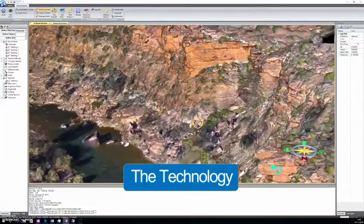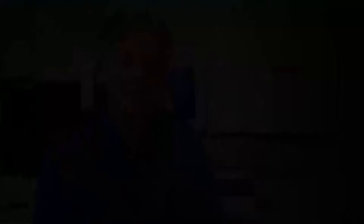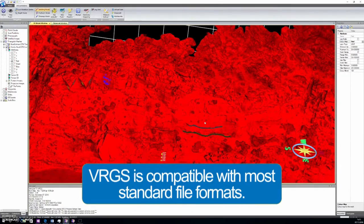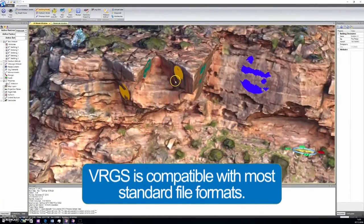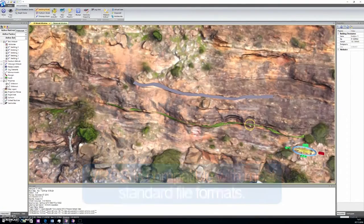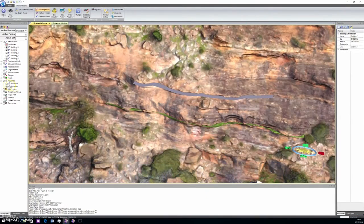VRGS is a tool for analysing and interpreting digital outcrop data and it's of interest to anybody who works with quantitative outcrop geology. At the moment we use this software mainly in the petroleum industry, but it also has applications in engineering geology and mining geology, and in addition to that it can be used in education and training.